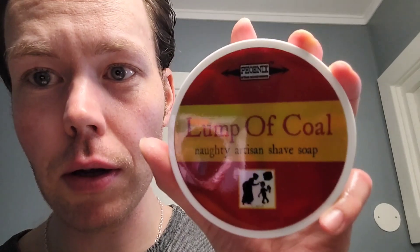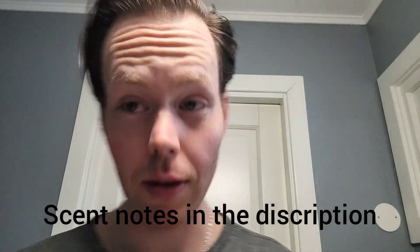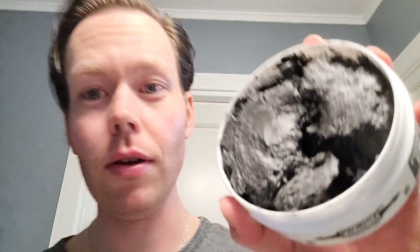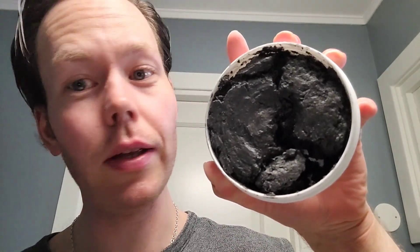Going to try a new soap today. This has been out for a while and actually it has been in my house since the release around Christmas time. It's a PAA soap - it's Lump of Coal. I just have not come around to it yet and had forgotten about it, but I need to try this stuff out. It's a very special soap - never seen a soap like this before. It's black; it looks like straight coal.